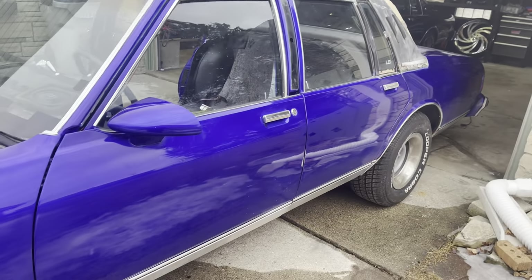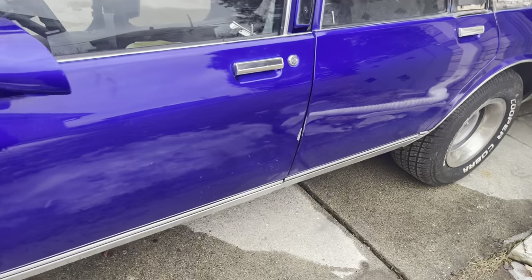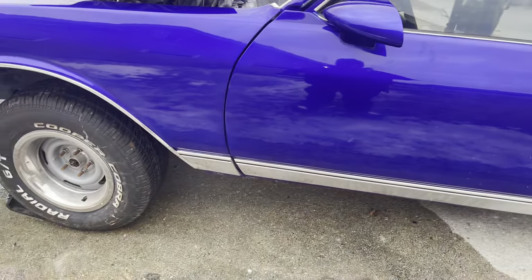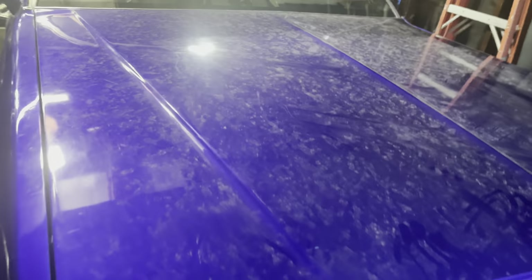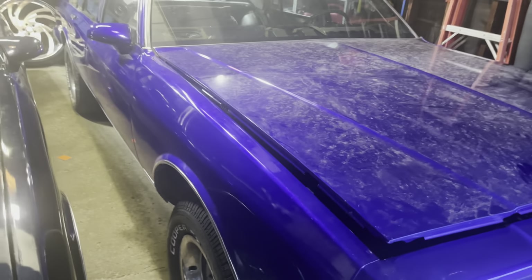One thing we ain't gonna do — we ain't gonna let one monkey stop the show. It might cost me double, might even cost me triple, but we're getting this car right one way or another. I've pushed it back up in the garage. On top of this bullshit paint job, this dude kept lying to me about when he was gonna paint the car.